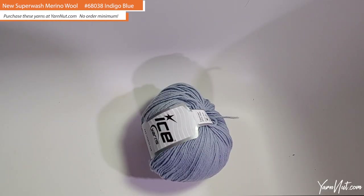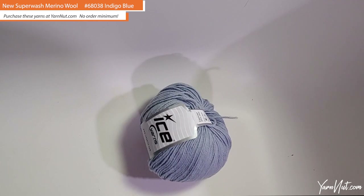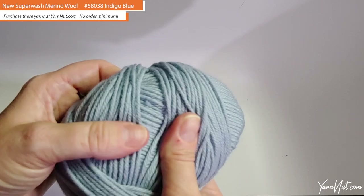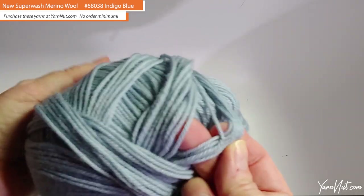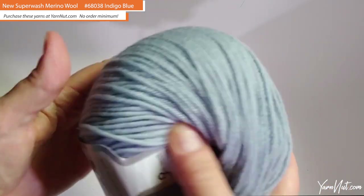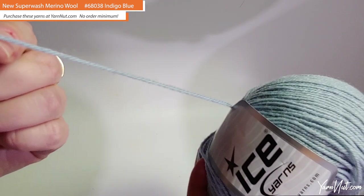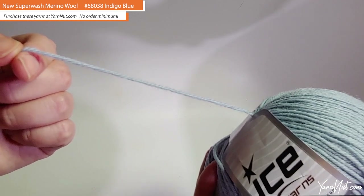This is the Ice Yarns Superwash Merino Wool — a 100-gram ball that is 100% Superwash Merino Wool. It's really soft; I wouldn't say super-super soft just because of the wool, but it's not irritating at all. There's very little fuzz on it. Looking at the fiber, it's very nicely woven with almost no fuzz at all.